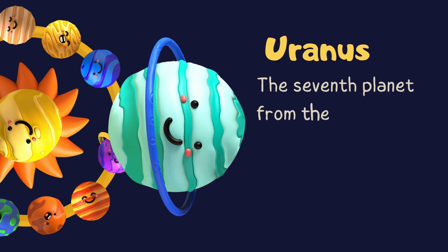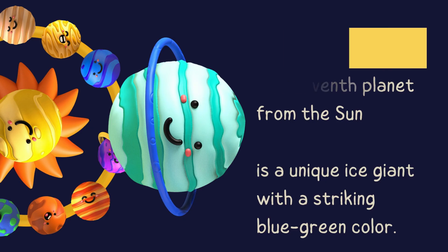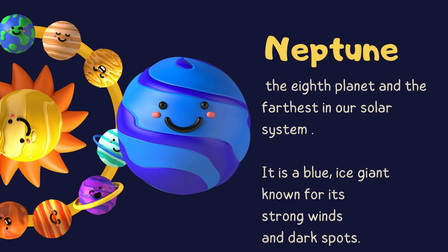Uranus — the seventh planet from the sun, is a unique ice giant with a striking blue-green color. Neptune — the eighth planet and the farthest in our solar system. It is a full ice giant known for its strong winds and dark spots.